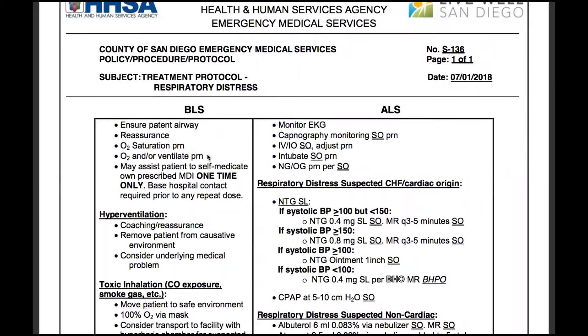O2 saturation as needed, O2 or ventilate as needed. May assist patient to self-medicate on prescribed meter dose inhaler one time only.